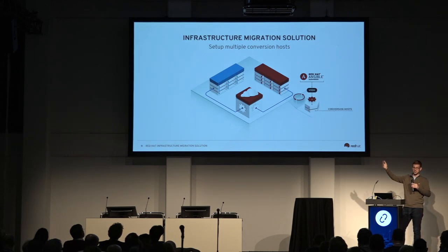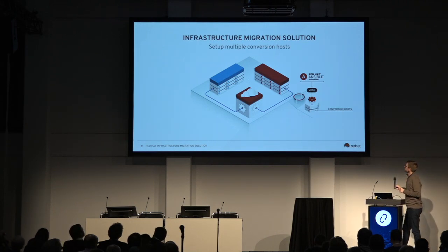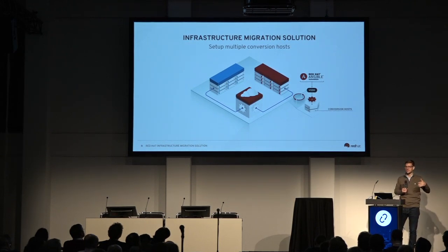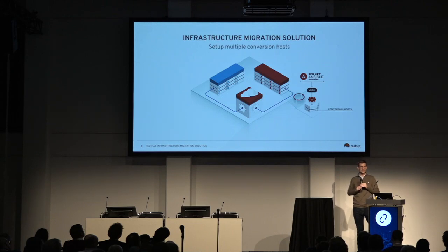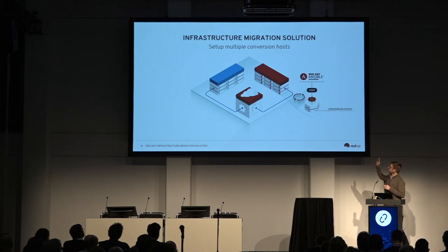Virt-V2V gets installed in the OpenStack environment via a conversion host — a small image that runs inside your project on OpenStack. CloudForms communicates with that conversion host. You only need one instance of CloudForms, but you can have conversion hosts in each of your projects. Each conversion host then talks to the VMware environment. To talk to VMware, you can use SSH — actually SSH to the ESX host and convert VMs over an SSH connection — or you can use the VDDK, the VMware disk library. It's proprietary, so we can't ship it, but you pull it down from the VMware site and an Ansible role installs it for you.